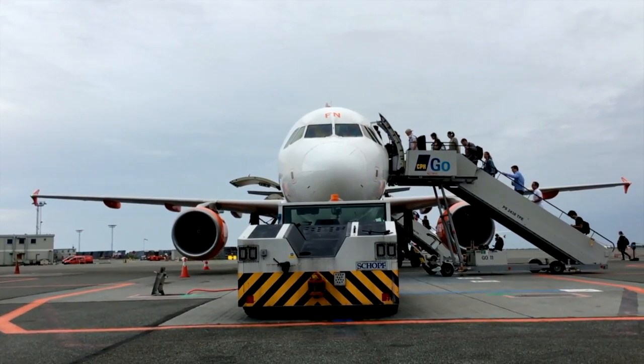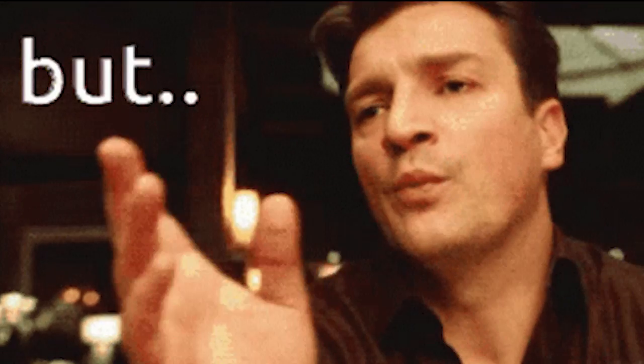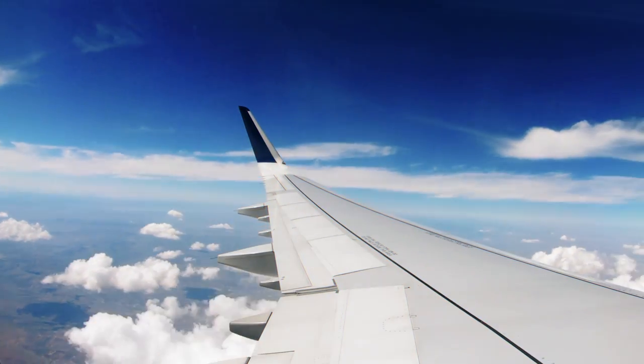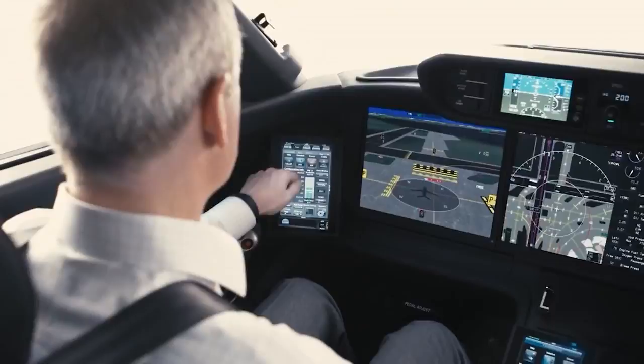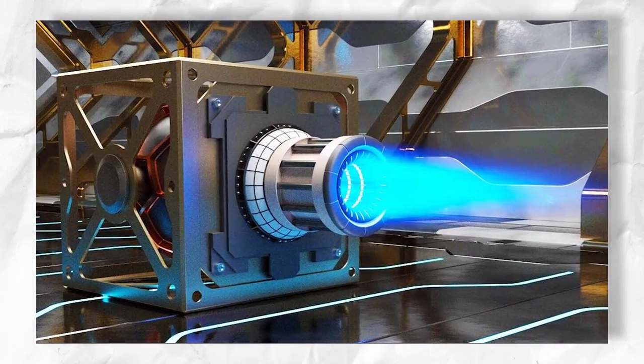Every other famous person seems to be traveling to a lot of places on their private jets and flaunting their rich lifestyle. But how much do they care for the carbon emissions they're causing while traveling to and fro every other day? We know that private jets offer extreme convenience and comfort, but it comes at a very great expense to the environment. And this is where electric plasma engines come into action.